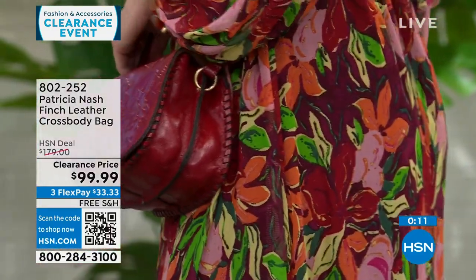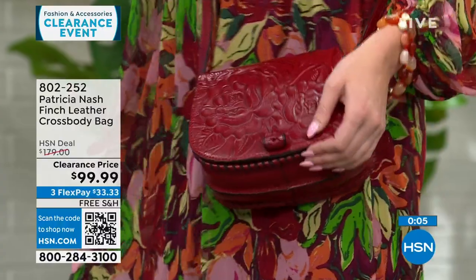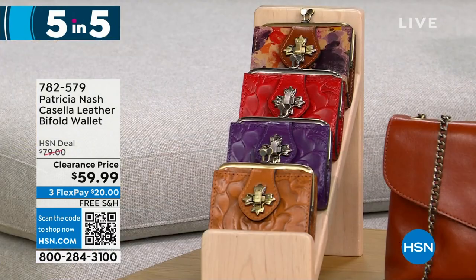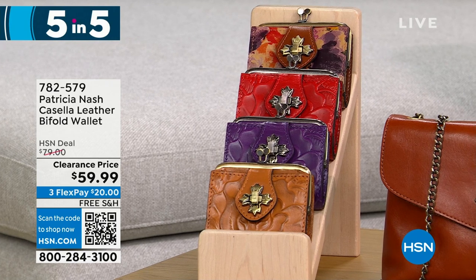Her bags run in the $100, $200, $300 range because it's genuine leather, made very specifically. These are all free shipping here at HSN. I have so many Patricia Nash bags and wallets — we're going to do a five and five, so I'm going to run through these a little bit fast. Let's start out with the Casella — it's a leather bifold wallet. We have it in cognac, plum jam, rainforest, and papaya. 425 left at $20 off. It's a very petite vintage-inspired coin purse-style bifold.